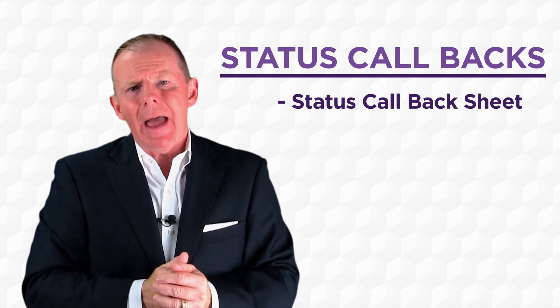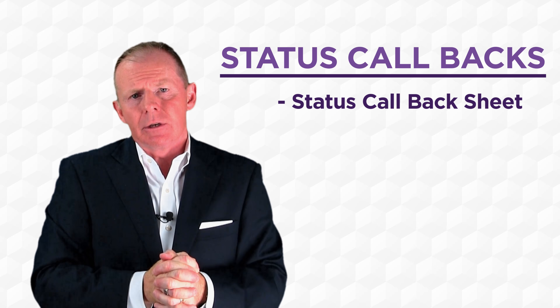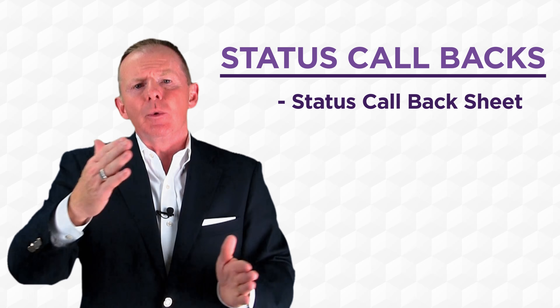'What would be the best number to get you at?' We actually show the customer and write that down. Your service advisors will write down the time they're actually physically going to get back to Mr. Jones. What this will do is prevent the customer from phoning you from 9 to 11.